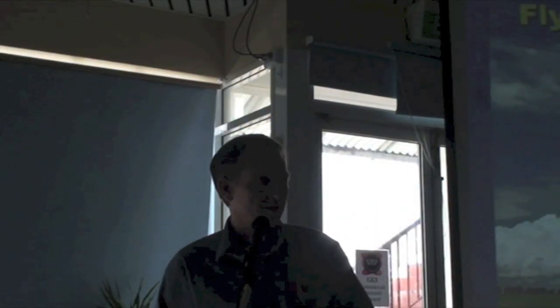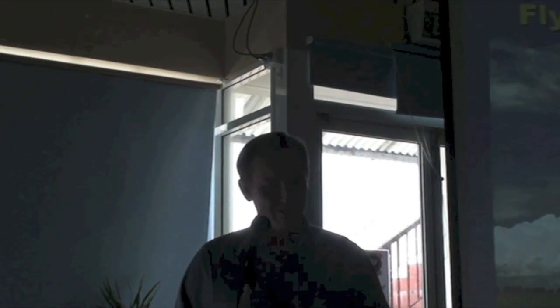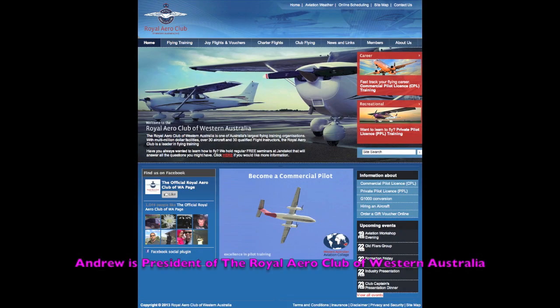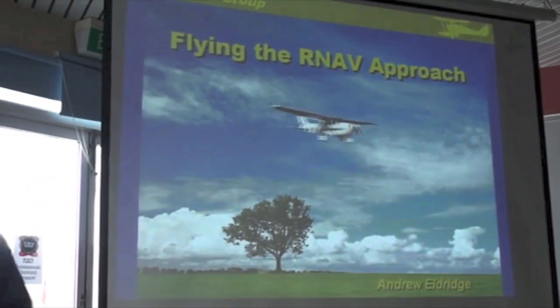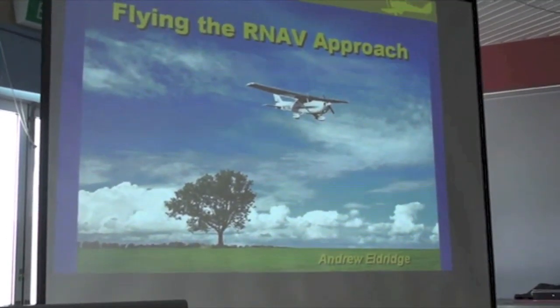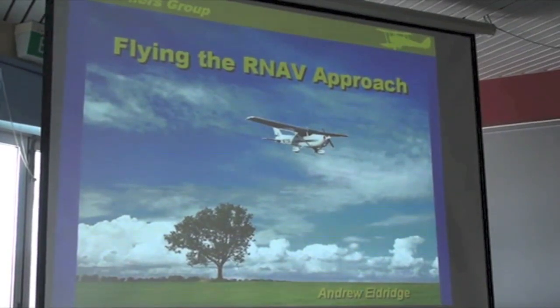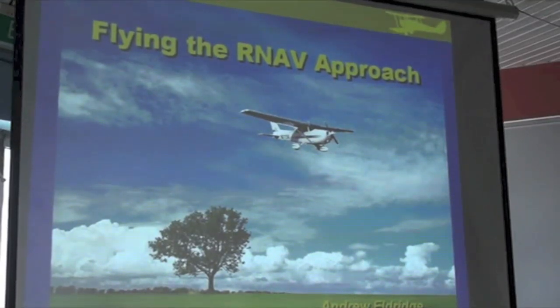Good afternoon everybody and thanks Brian for that warm welcome. It's a pleasure to be here and somewhat daunting, actually, to see so much experience in one room. I feel humbled - I'm probably the least experienced pilot in the room about to give you a talk about flying. Today I'm going to show you a flight I took back in June from Jandakot to Murrayfield in a Cessna 172. The flight was at night and the last lingering vestiges of a cold front were just passing through, enough to warrant planning IFR, but as it turned out the forecast was somewhat pessimistic and it turned out to be quite a nice VFR night.